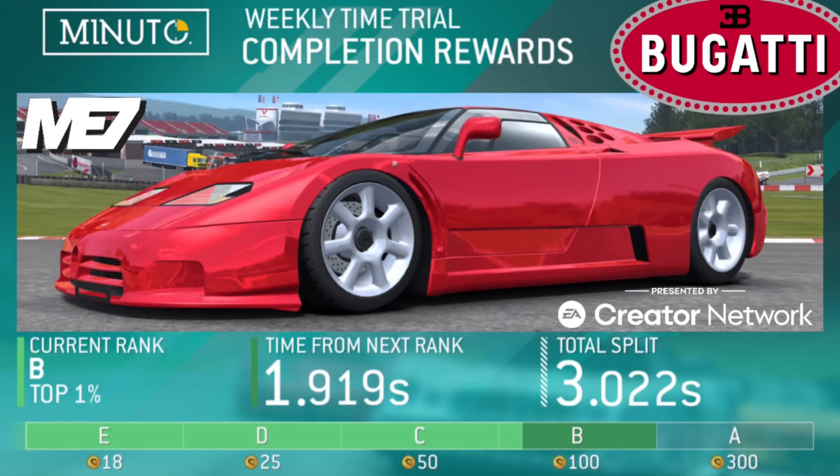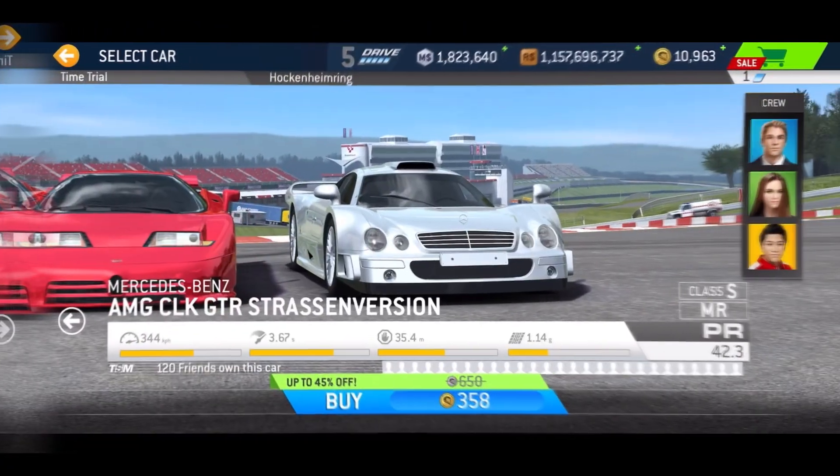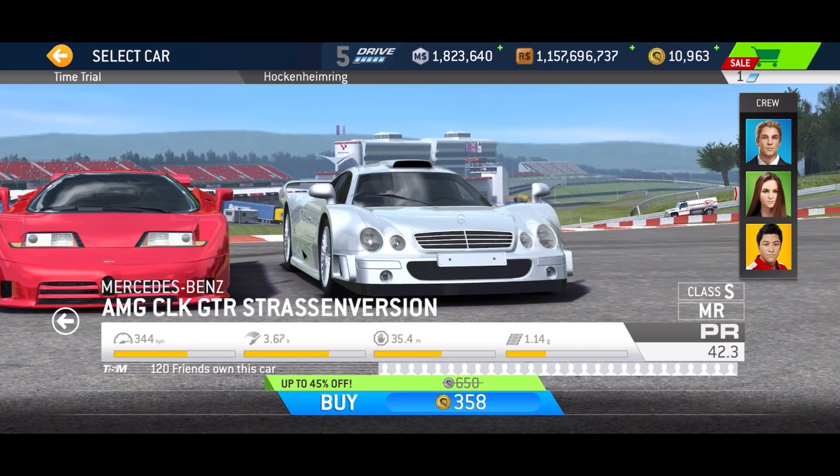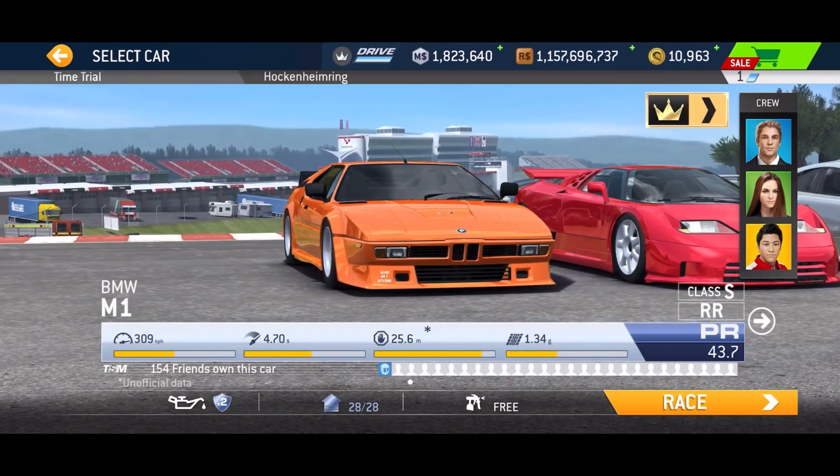Hello and welcome to the weekly time trial competition for March 7th to 13th of 2023. Let's look at the lineup — I don't have the Mercedes, I just didn't want to get it. I went with the Bugatti, and I've also got the BMW, so I'm taking the Bugatti for a spin.